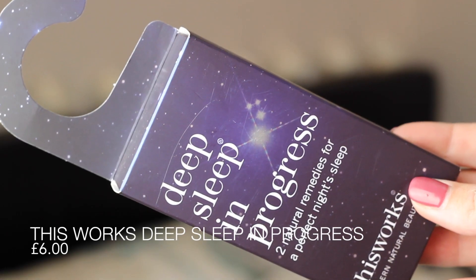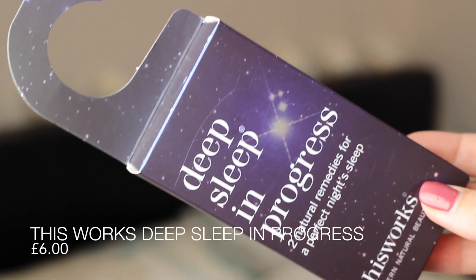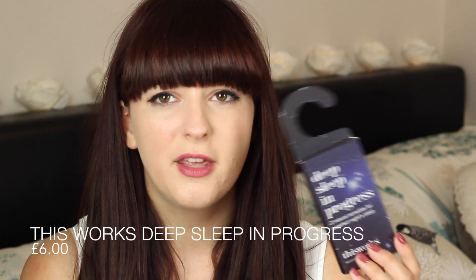The last product from TK Maxx was This Works Deep Sleep in Progress. I'd wanted to try their Deep Sleep Pillow Spray for a while but the price put me off. This set contains both the pillow spray and a sleep balm, and instead of £10 it was £6. I thought it'd be a great tester, and if I really like the pillow spray I might end up getting a full-size one.